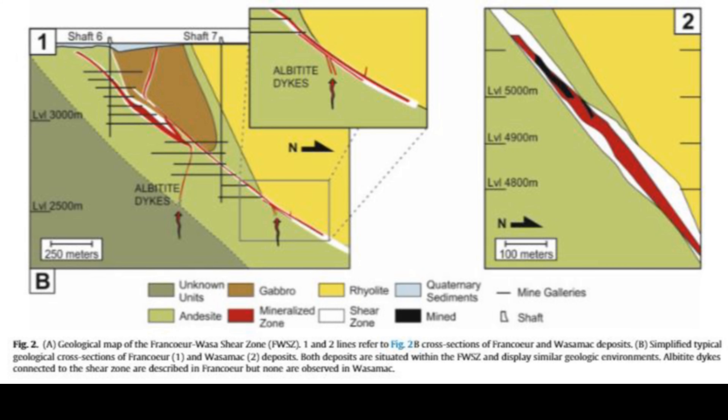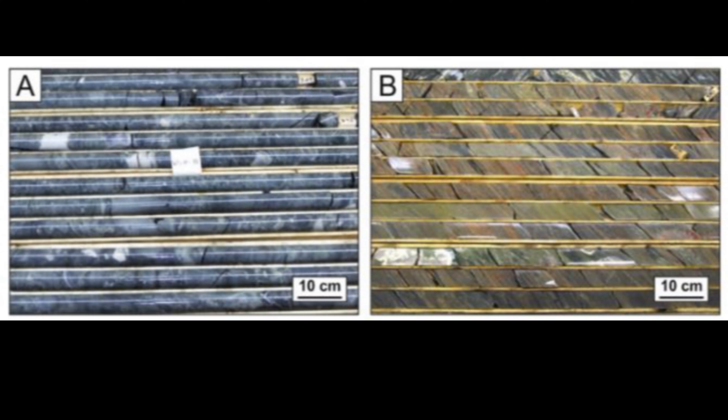Wait — are we talking about those crazy, powerful forces that move continents around and cause earthquakes? What do those have to do with gold? Those tectonic forces play the key role in reshaping and concentrating the gold. Picture a jeweler — they take scattered gold dust and use immense pressure to fuse it into bigger pieces. That's essentially what those tectonic forces did at Wasamac, particularly in these albitic zones.